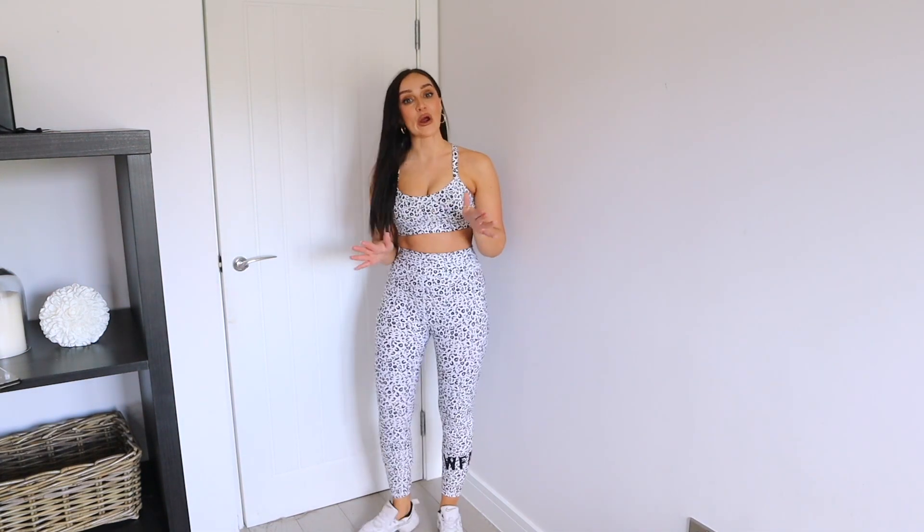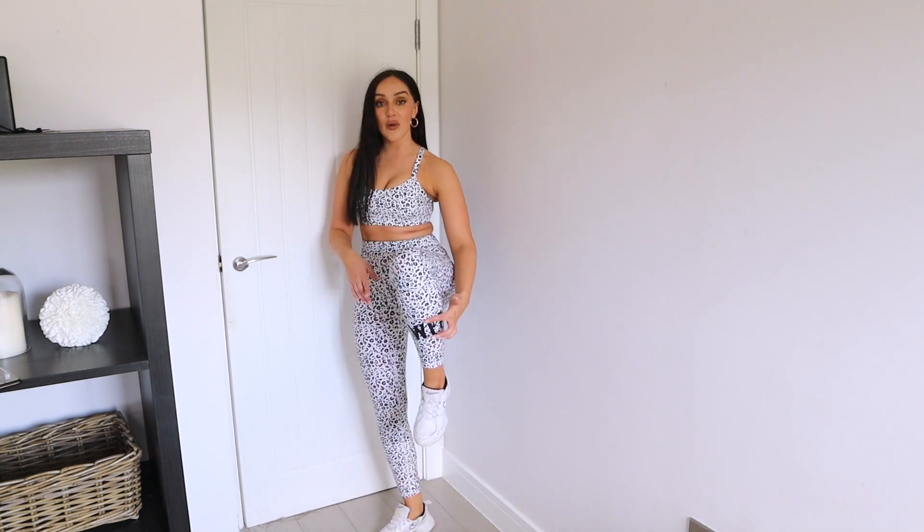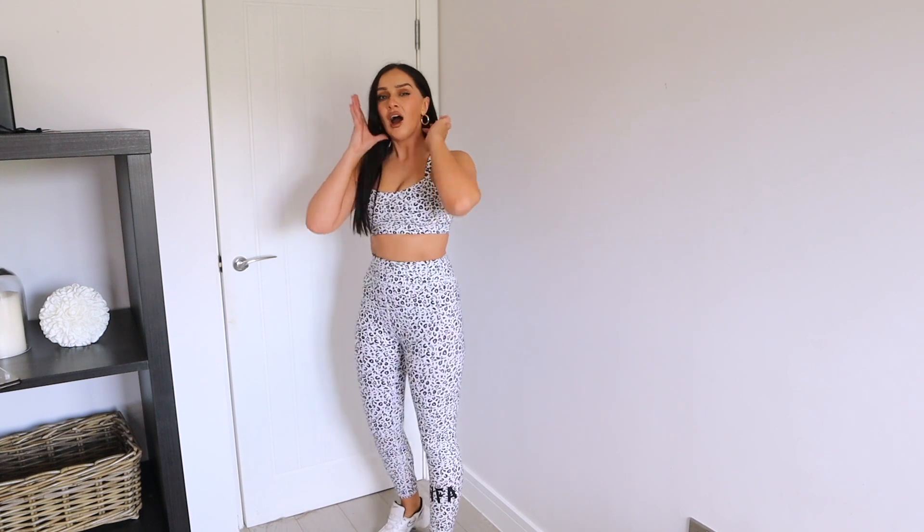This set is just so stunning. I did pick up the leggings to go with this too, so I quickly got changed and put those on. They're equally as stunning as the shorts. It's a little bit cooler so I can wear the leggings, but on those warmer days I can obviously wear the cycle shorts for the gym — perfect. They also have the White Fox Activewear logo on the bottom.